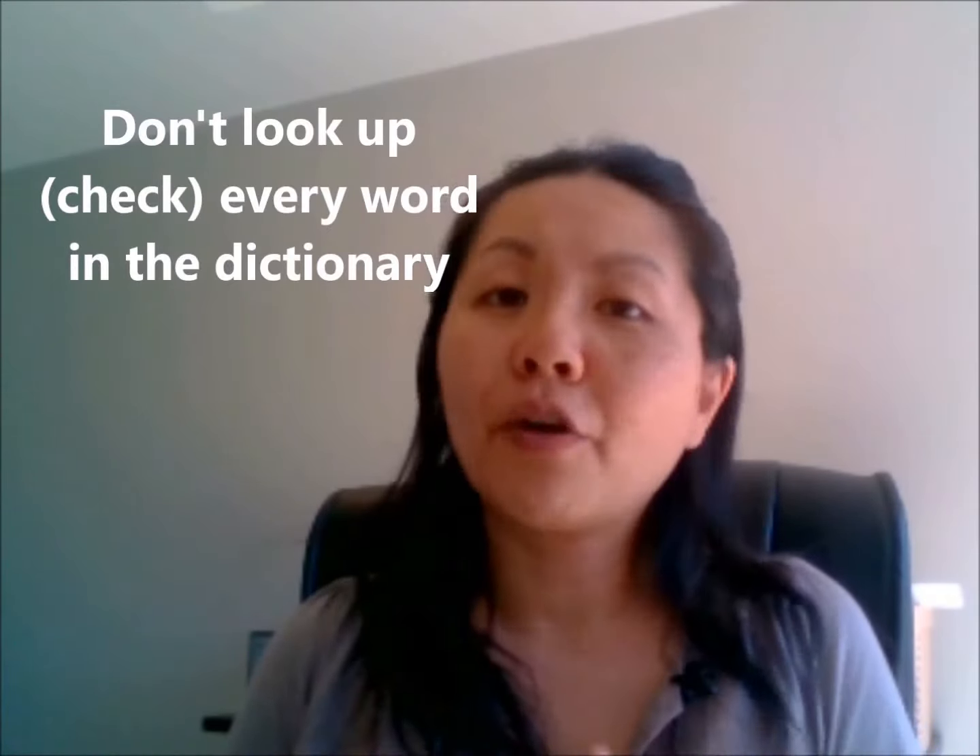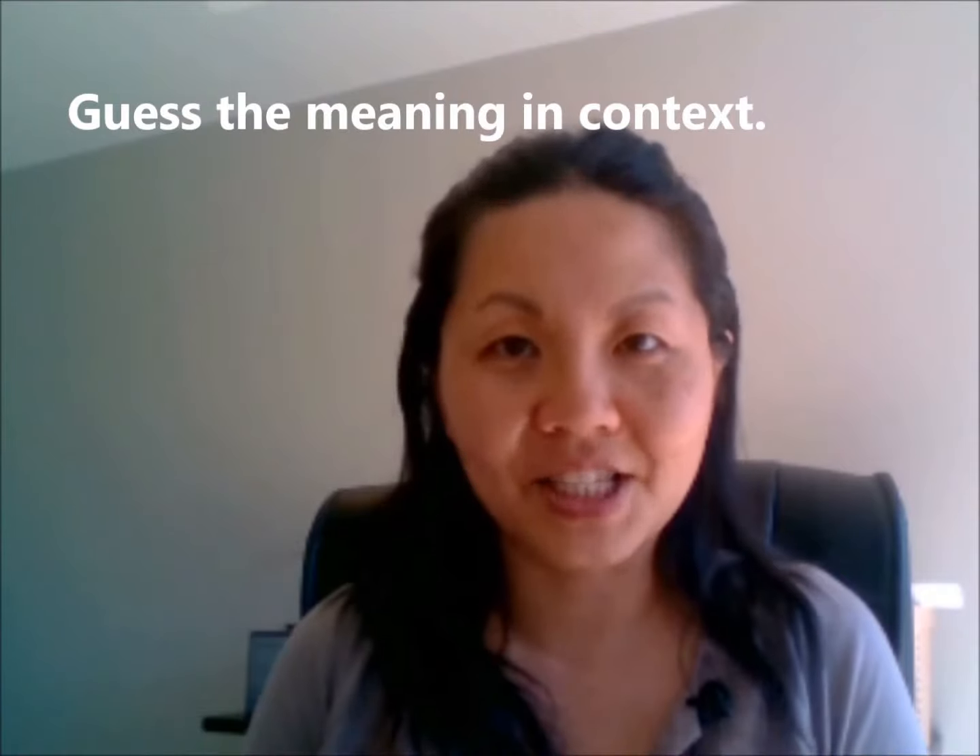The third tip is don't look up every word in the dictionary, for a few reasons. First, you might get really overwhelmed and lose interest or focus on whatever you are doing — you're probably just going to give up on the task. So what you can do is guess the word in context first. Try to read the sentences before and after the word, and from the context, see if you can guess what the meaning is. If you come across a word two or three times and without knowing its meaning you can't understand the whole context, then you can look it up.